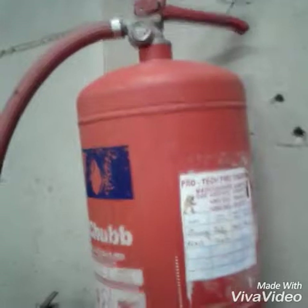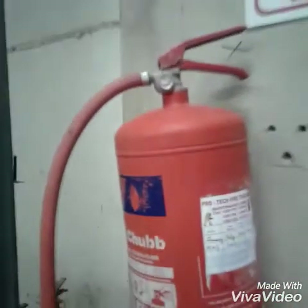For electrical fires, you use carbon — you don't use water. Water will be like another bomb, because you create another fire again. In the mill, you need to have extinguishers which are up to date.